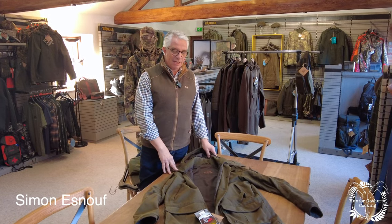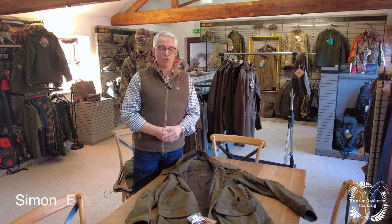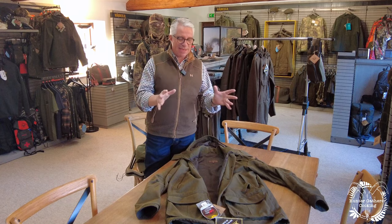This is the Pro Hunter Endure jacket. This is probably our mainstay piece — it's been in the range the longest. It's been around in one form or another for at least 25 years and is our absolutely best...